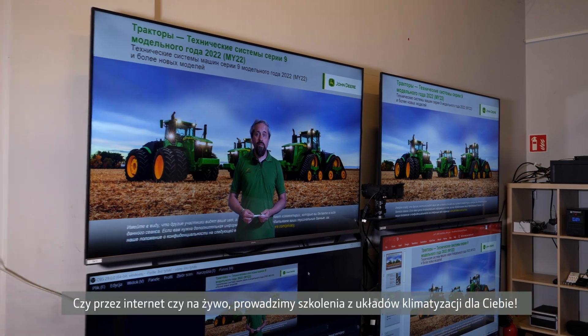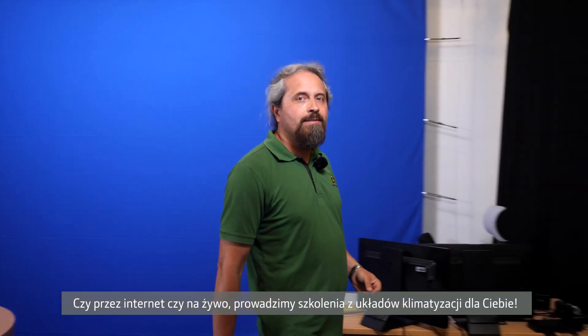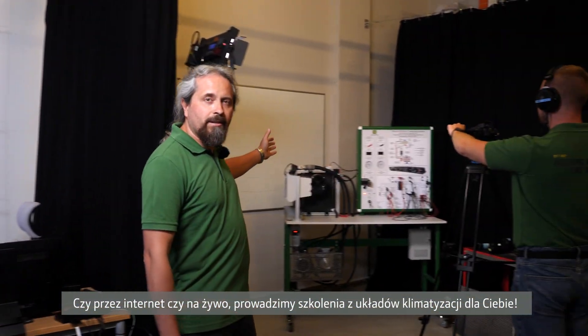Whether online or face-to-face, we deliver air conditioning training for you.